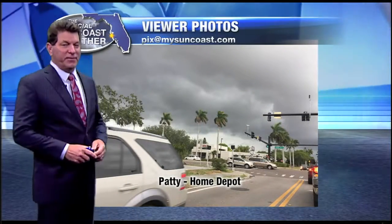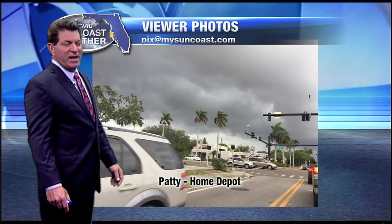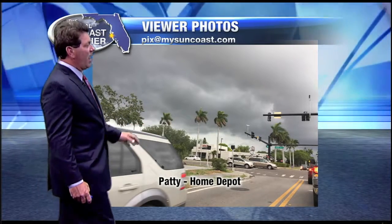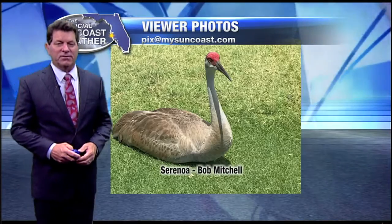Pictures still coming in to all sorts of different kinds of emails. This one coming in from Patty from Home Depot there on State Road 70, getting a shot of some ominous looking clouds out ahead of the actual storm. And the storms have weakened, which is a good sign.